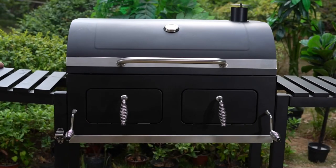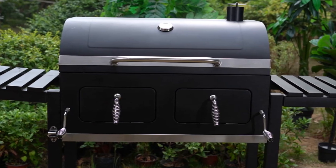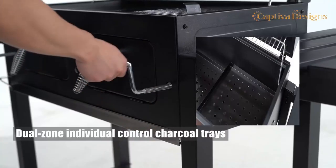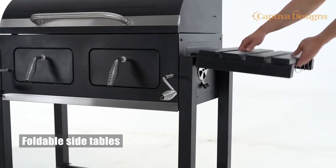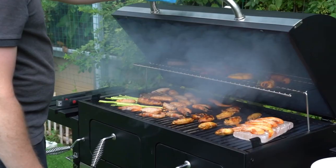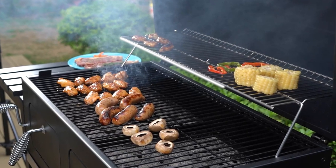In conclusion, this extra-large charcoal grill is a versatile and user-friendly option for barbecue enthusiasts. With its dual-zone individual controlled charcoal trays, easy temperature controls, spacious cooking area, foldable side tables, and enamel grilling grates, it brings together functionality, convenience, and great taste for an exceptional grilling experience.